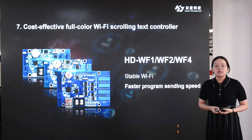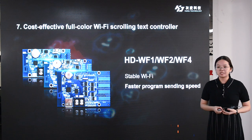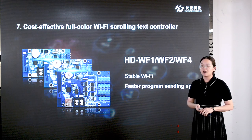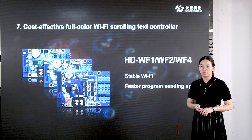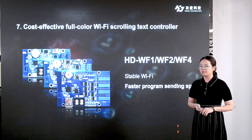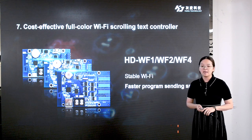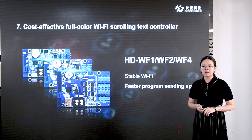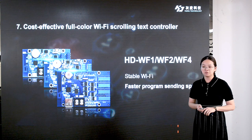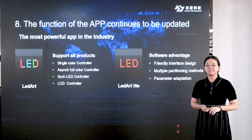Next, we are going to introduce our new product WF series. These are our new version full-color Wi-Fi scrolling text controllers. Compared with old versions, they are more stable, cost-effective, and with faster programming speed. We have a 1-line HUB75 controller WF1, 2-line HUB75 controller WF2, and 4-line HUB75 controller WF4.